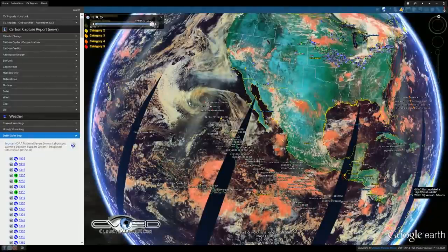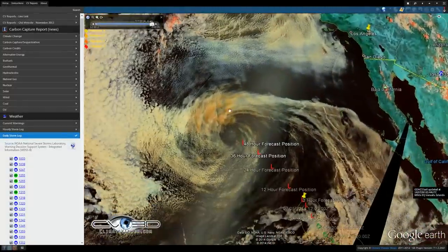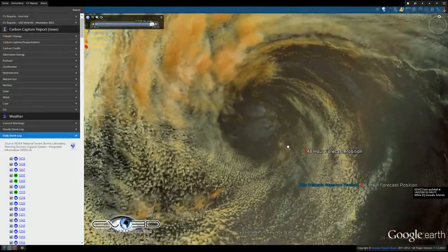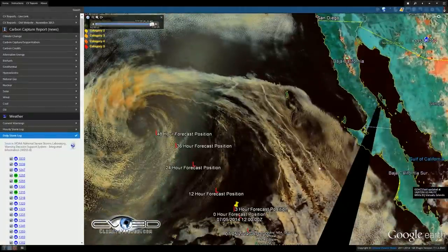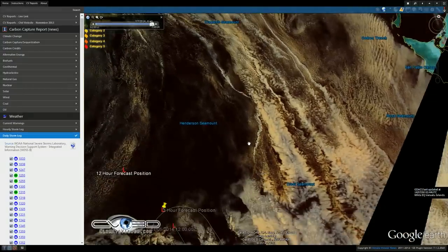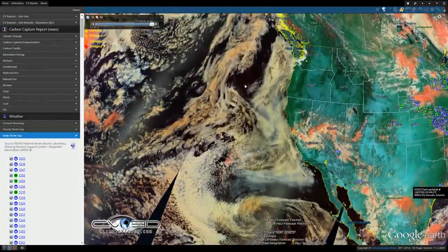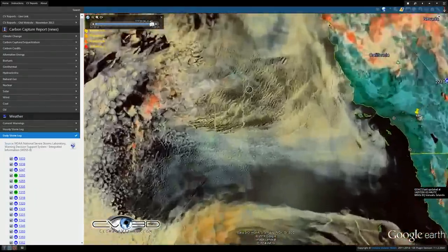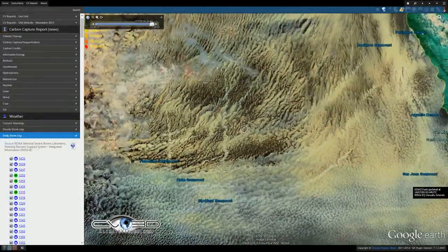We have a couple of tropical storms here moving off the coast. They're moving away from us. Real beautiful shot of that one here. And you can see the ship tracks in the plains there. These are the straight white lines that you see — they're coming from ships. Those are all man-made cloud formations. Yesterday we really didn't have any and today they're back in full force.